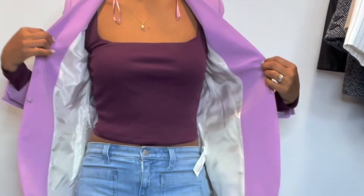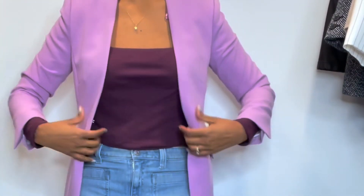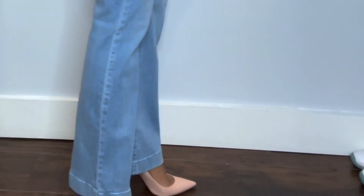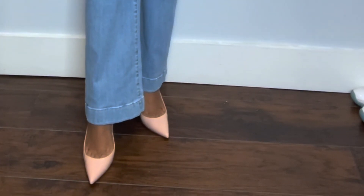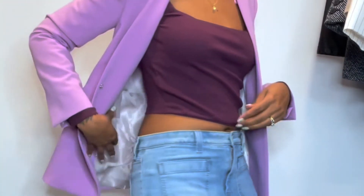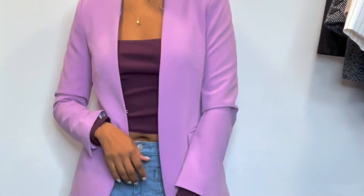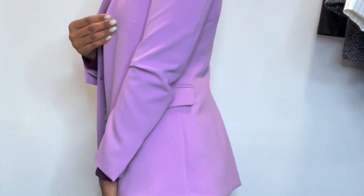Here's that plum top — I paired it with a lilac blazer and wide-leg jeans, and threw on some cute pointed-toe heels. This pretty much speaks for itself — super easy to wear with an everyday jean. There's a little bit of skin showing but I think it's cute. Pop on the blazer and you're on your way.